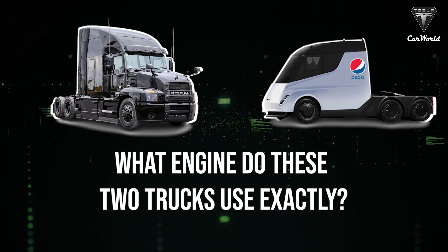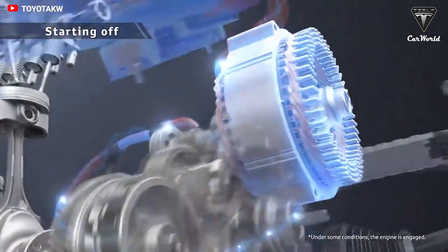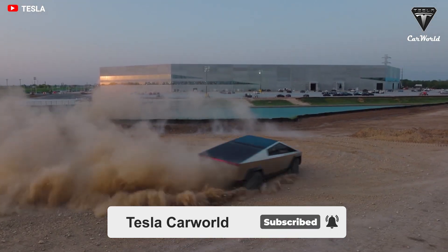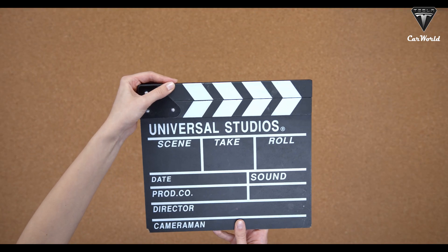But what engines do these two trucks use exactly, and how powerful are they? Let's find out in today's episode of Tesla Car World. Welcome back to our channel. Please show your support by subscribing if you haven't already and ringing that bell so you won't miss out on any of our interesting videos in the future. Now let's get started with today's content.